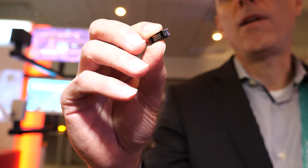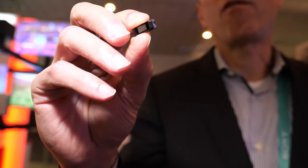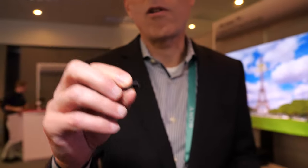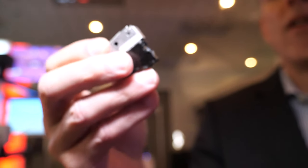This is the world's smallest 1080p chip. We're going to show you the first products built on this part — it can enable products that are about this small. This is a full optical engine, a full projector. It has the DLP chipset, illumination, and all the optics all in that form factor.